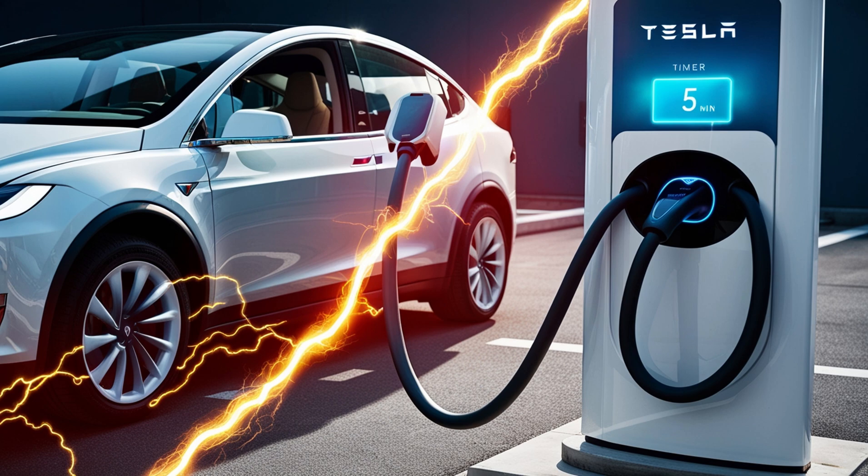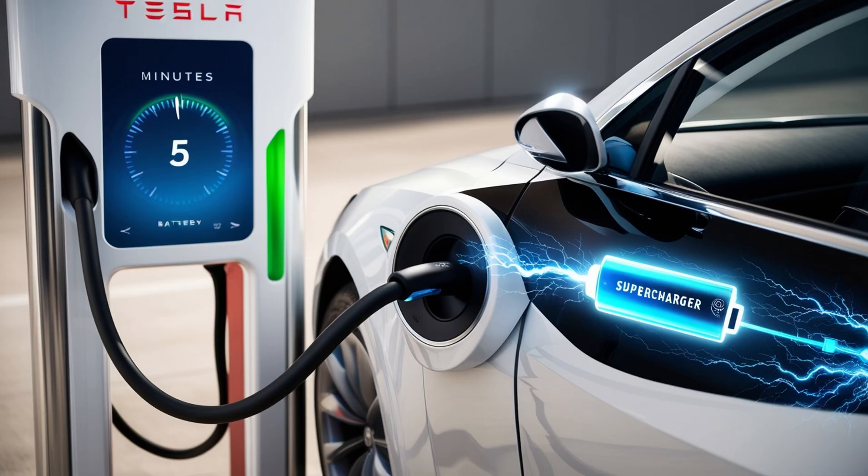For Tesla, this wasn't just progress. It was a whole new era. Tesla didn't just fit this battery into an old car — they built a new car around it. Inside the company, the project was called Redwood. To the world, it would be known as the Model 2: a compact EV with unbelievable numbers — a price under $16,000, a driving range of 550 miles on one charge, and a recharge time of just five minutes.